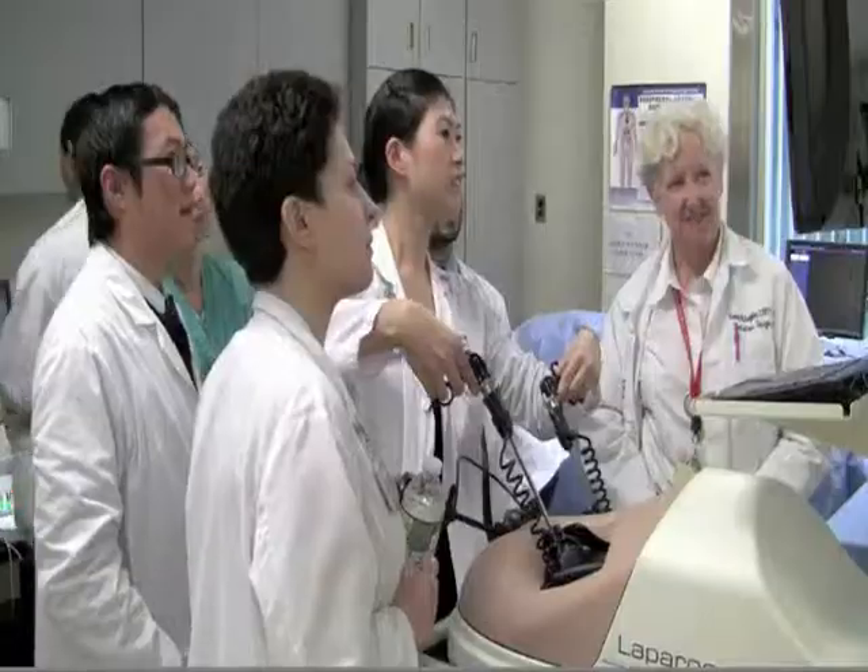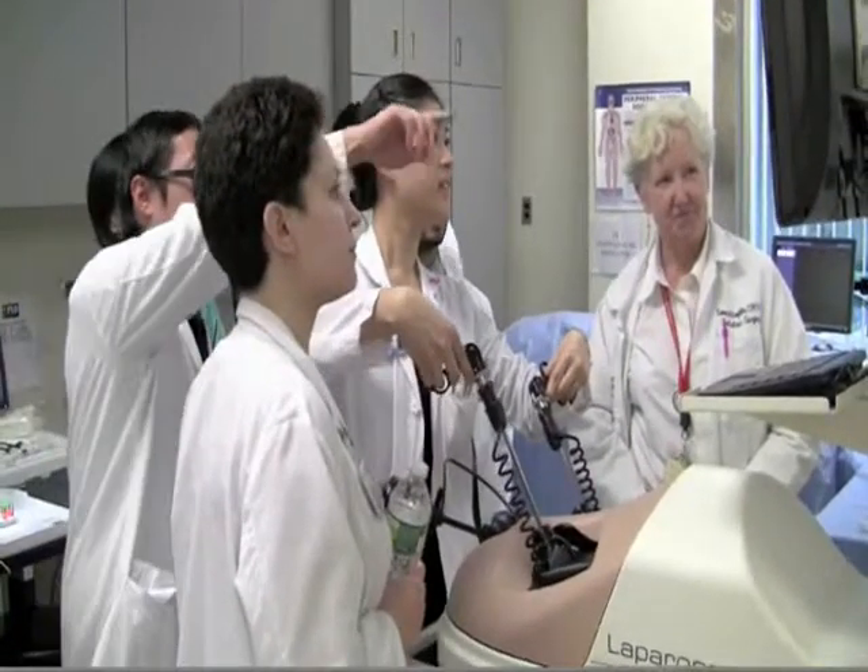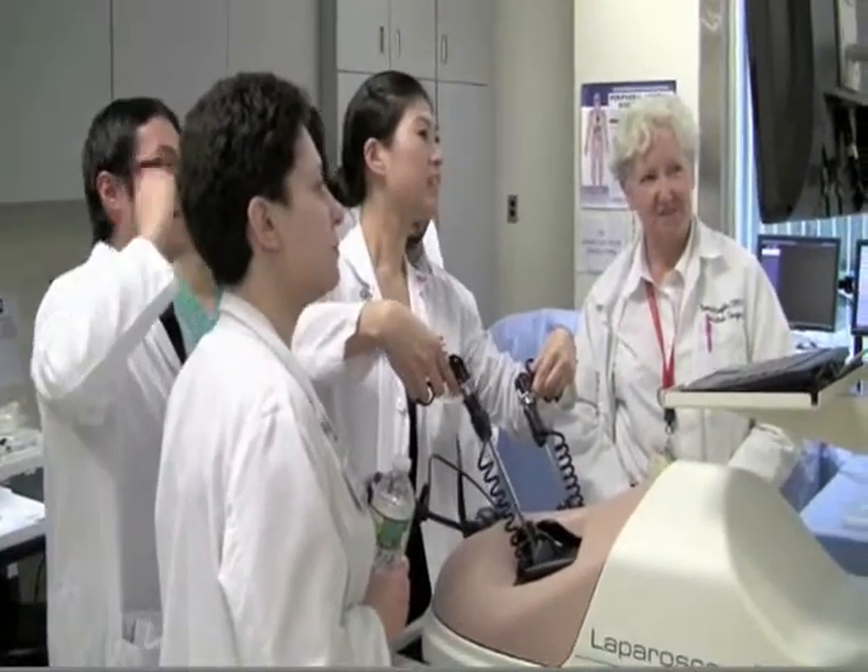The problem becomes that we have new procedures that evolve over time, such as laparoscopy, which evolved in the late 80s, and endovascular procedures in the 90s, that practicing physicians are not familiar with and were never adequately trained in. So simulation is a great tool for this type of physician training as well, not just resident training.